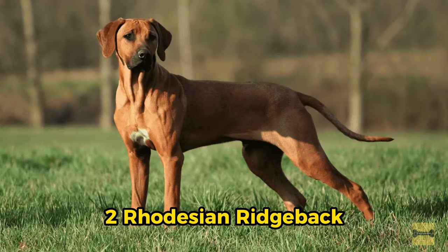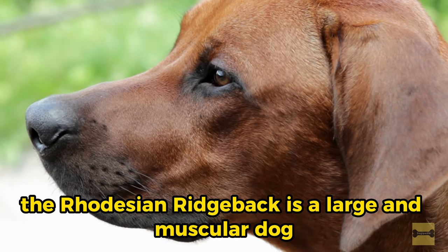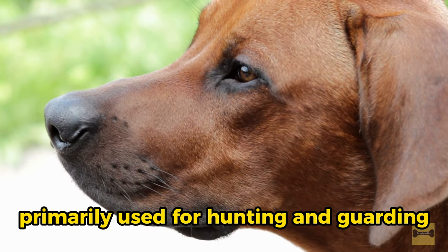2. Rhodesian Ridgeback. Originally bred in Zimbabwe, formerly Rhodesia, the Rhodesian Ridgeback is a large and muscular dog primarily used for hunting and guarding.